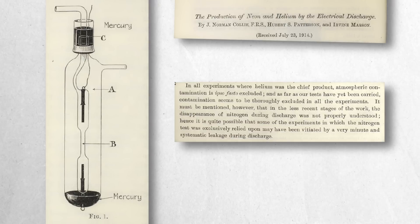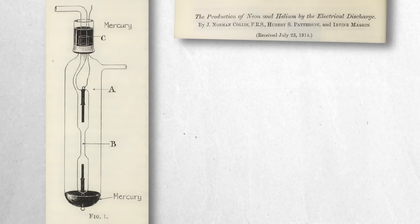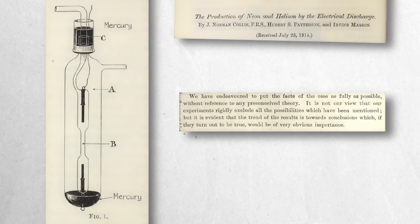Based on their results and the limitations of these conventional explanations, the researchers found themselves at an impasse. In their concluding remarks, Colley, Patterson and Masson acknowledged the inconsistencies and stated: 'We have endeavoured to put the facts of the case as fully as possible, without reference to any preconceived theory. It is not our view that our experiments rigidly exclude all possibilities which have been mentioned, but it is evident that the trend of the results is towards conclusions which, if they turn out to be true, would be of very obvious importance.' This cautious statement indicated their belief that results hinted at an unknown or unconventional process, potentially involving novel reactions under electrical discharge conditions.